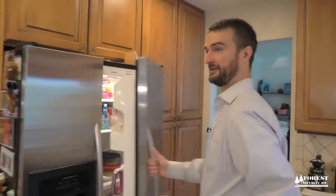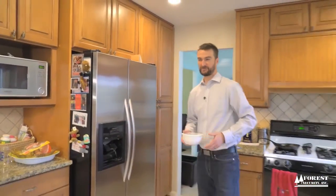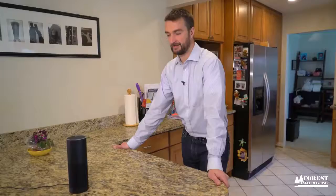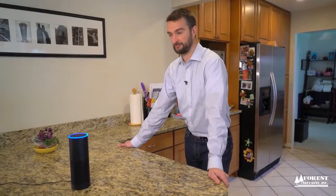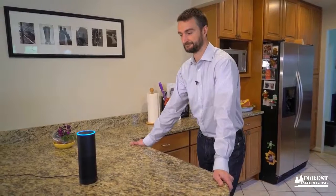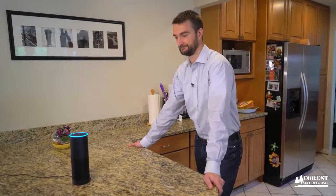Alexa, ask Alarm.com: what is the temperature in here? The current temperature is 76 degrees. The air conditioner is set to 75. Alexa, ask Alarm.com to set the kitchen thermostat to 72 degrees. The AC was set to 72.